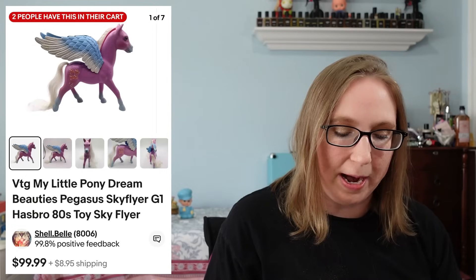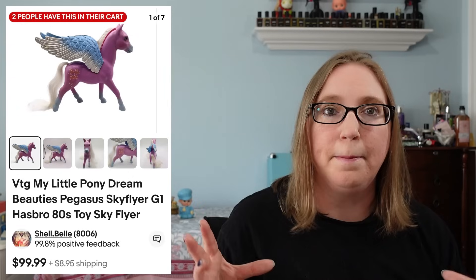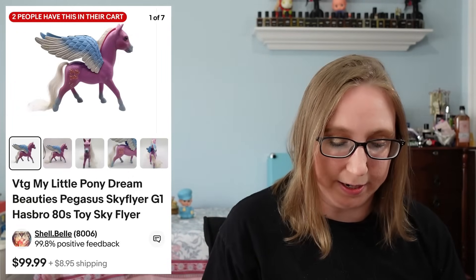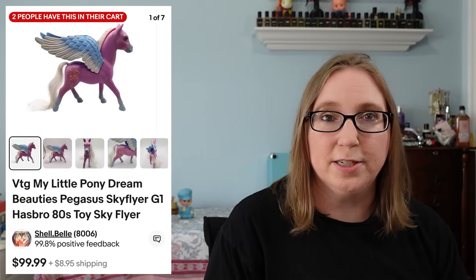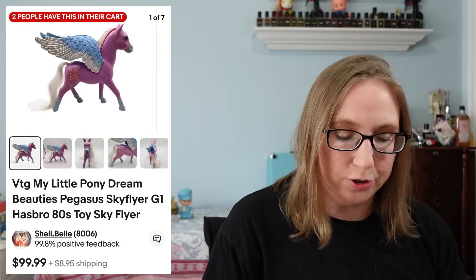Here's also a My Little Pony — they call these Dream Beauties, but it's like a horse, a Sky Flyer. That sold for $99.99. Apparently these are more rare and harder to find.